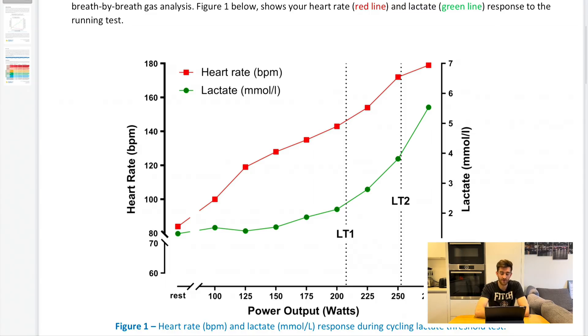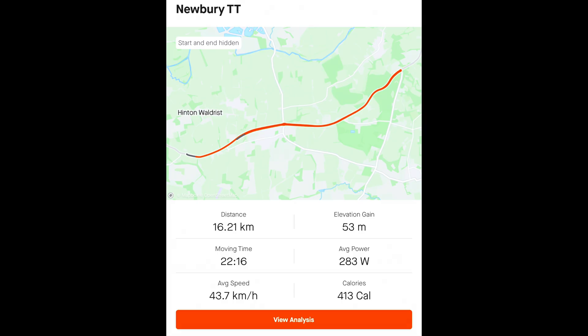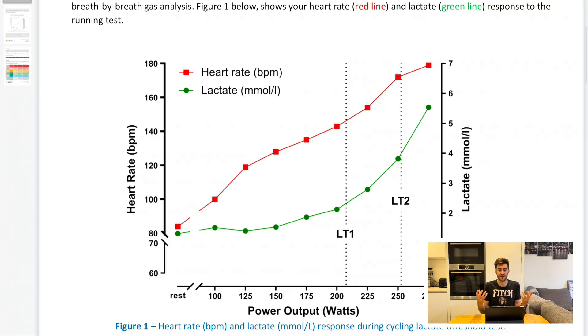At the Farnham time trial, a much shorter 10-mile race at 22 minutes 40 seconds, I averaged 283 watts. Because it's shorter I could spend more time above the lactate threshold and push more watts. Then at the Newbury time trial — flatter, so I went even faster at 22 minutes 16 seconds — also 283 watts. So you can go well above your FTP, but the lactate levels do predetermine your power outputs for those efforts, and I think the lactate results show exactly where these numbers sit.